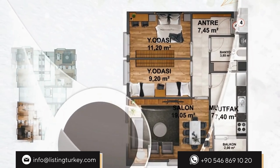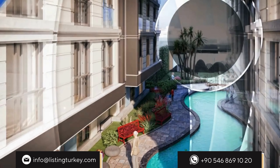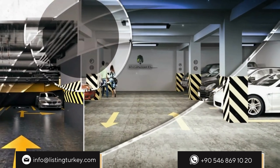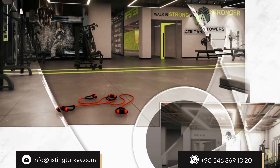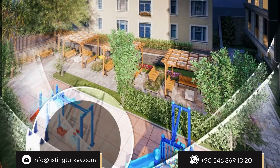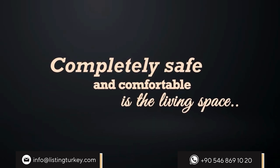Our apartments are 2+1 apartments with a closed kitchen and a garden with a balcony. Each unit has 22 square meters of garden use. Amenities include underfloor heating, parking, sauna, fitness, Turkish bath, and security. It is a completely safe and comfortable living space.